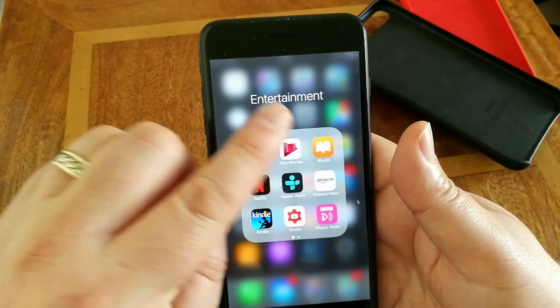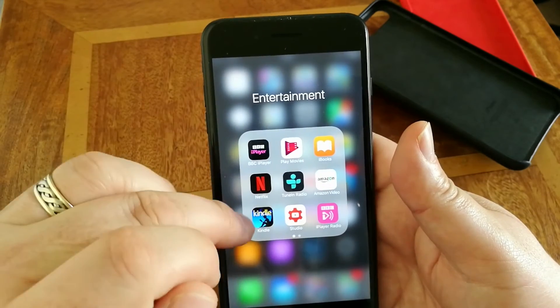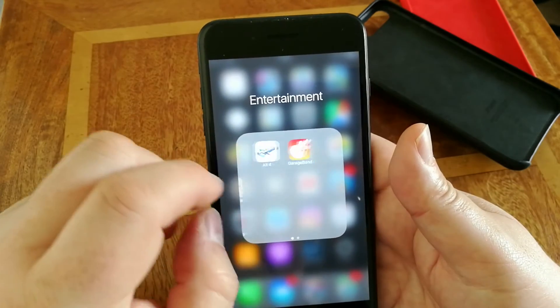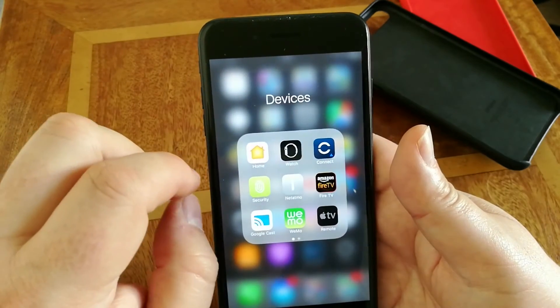Entertainment: BBC iPlayer, Google Play Movies, Apple iBooks, Netflix, TuneIn Radio Pro, Amazon Video, Kindle, YouTube Studio — if I'm monitoring my YouTube channel — BBC iPlayer Radio, Channel 4, GarageBand. Very straightforward.